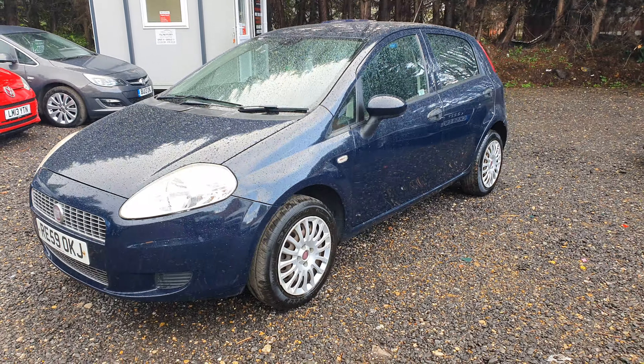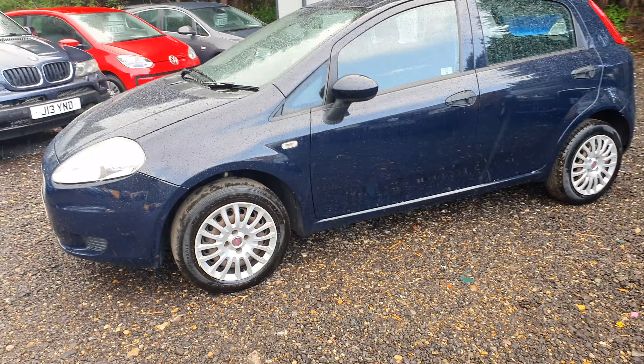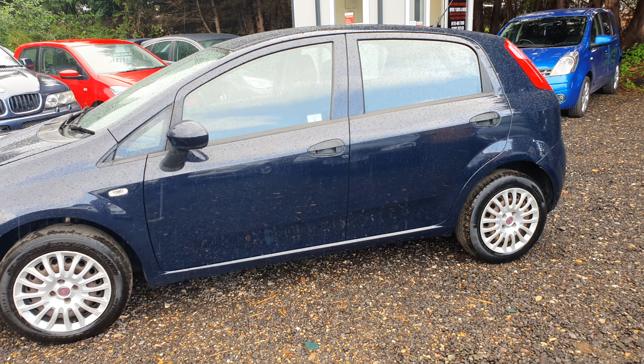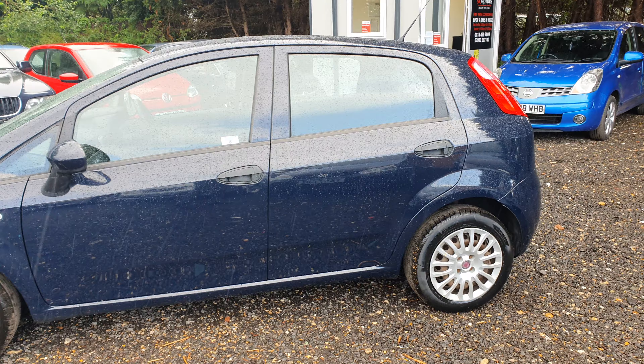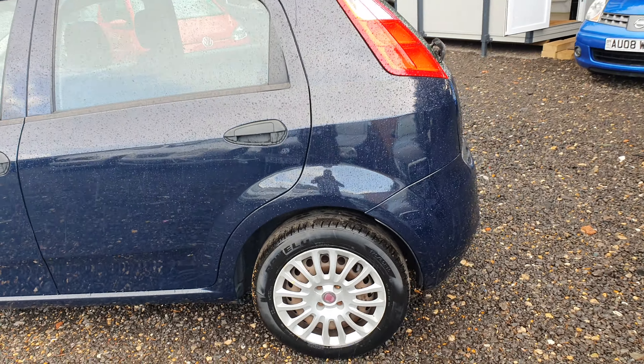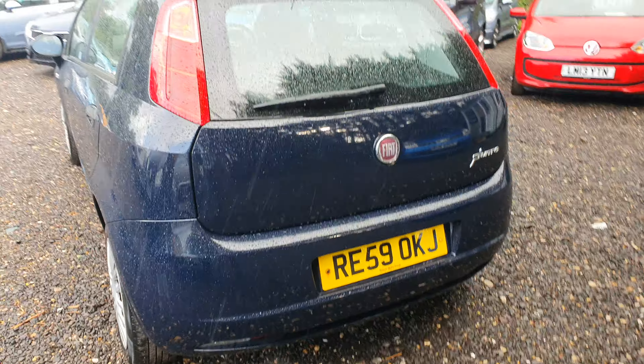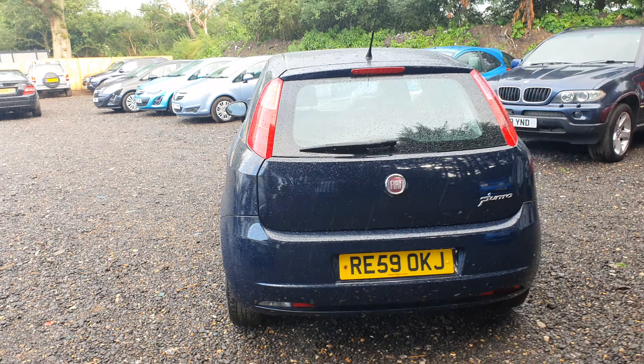Very lovely bodywork all around. Blue color, manual transmission. Nice condition tires, almost brand new wheel trims. There are no dings or dents. The whole bodywork is very nice and clean, no scuffs.